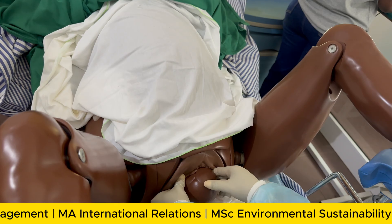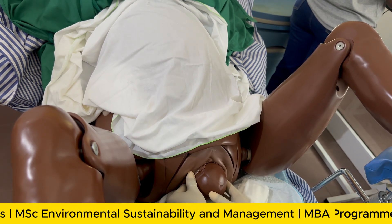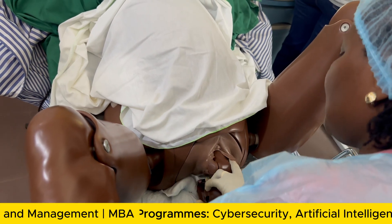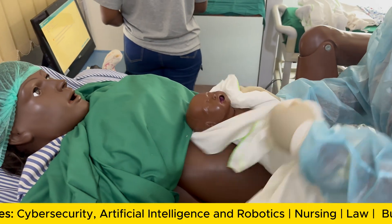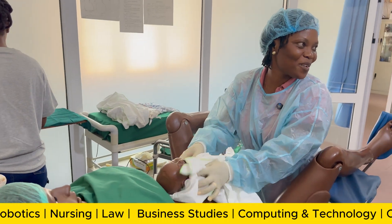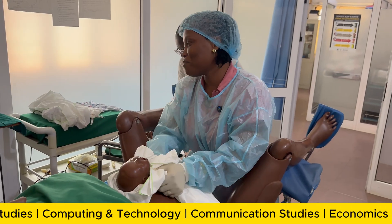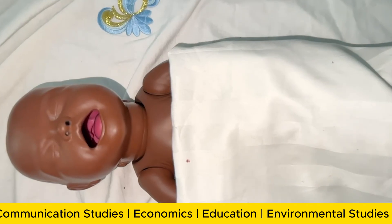We now have to wait for restitution — the head has to turn to one side so we can deliver the anterior shoulder of the baby. Baby is out. Time of delivery noted. Please give her oxytocin. Our baby is crying — and we always say a crying baby is a good sign.